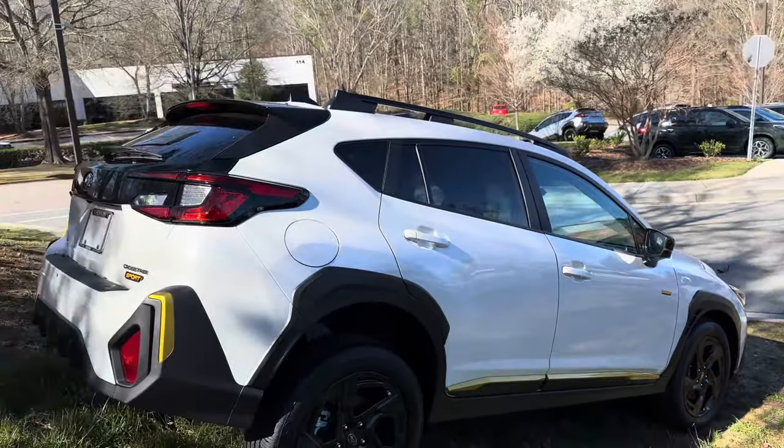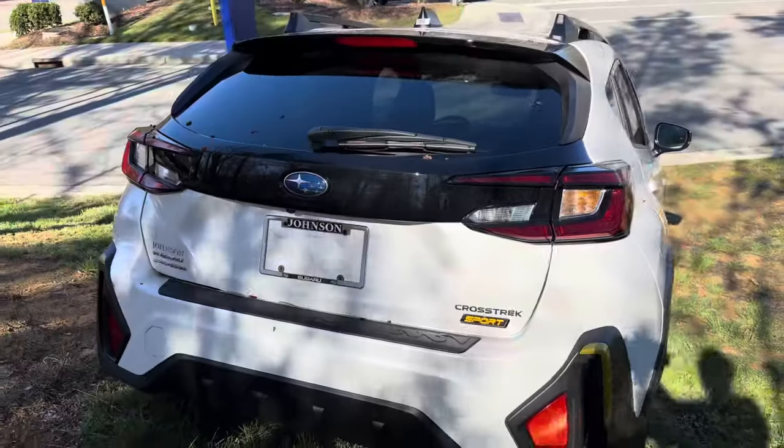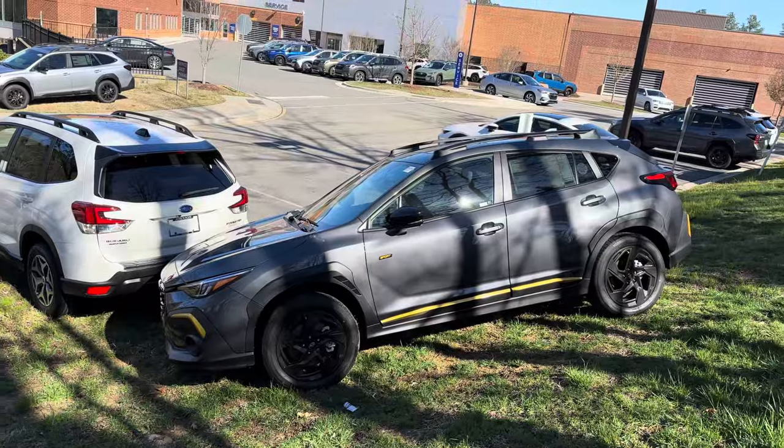Does it look better in white, like this angle right here, or does it look better in gray?